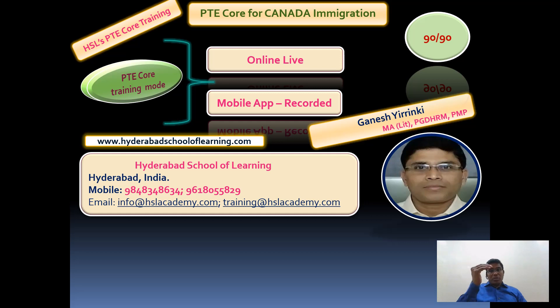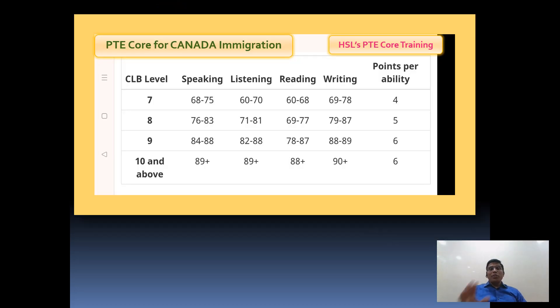I would like to take you through the four modules and what kinds of questions we have. Before that, let's look at CLB score requirements. People pursuing Canada immigration may have different score requirements. For example, Indians already living in Canada who went as a student and would like to pursue immigration may not need too high a score - CLB 8 can be sufficient. You can find out the exact requirement from your consultant and aim accordingly.